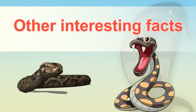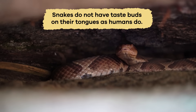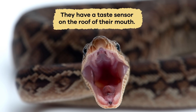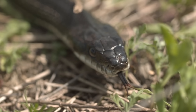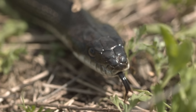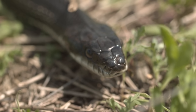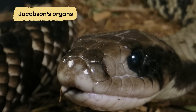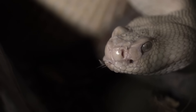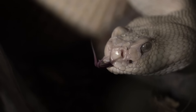Other interesting facts: snakes do not have taste buds on their tongues as humans do. Instead, they have a taste sensor on the roof of their mouth. When a snake flicks out its tongue, it picks up scents in the air, and when the tongue comes back into its mouth, the sensor picks up those scents. These taste sensors are organs known as Jacobson's organs — this is how snakes literally taste the air around them to find prey or avoid predators.